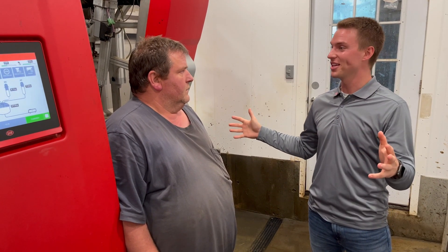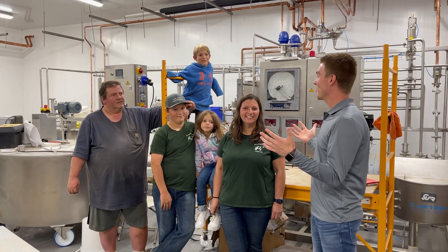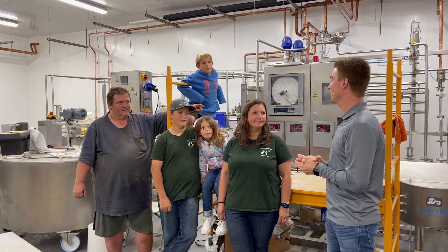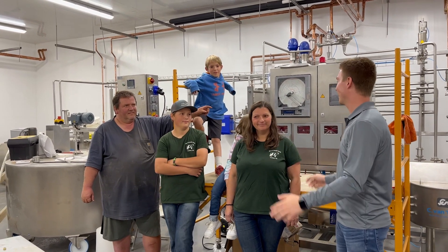Looks like the next generation we were just talking about has arrived. I'll let you guys get back to your day. Thank you so much, both of you, for letting us come out here and take a tour of your farm. Can't wait to come back out and try all the products once this is up and running.